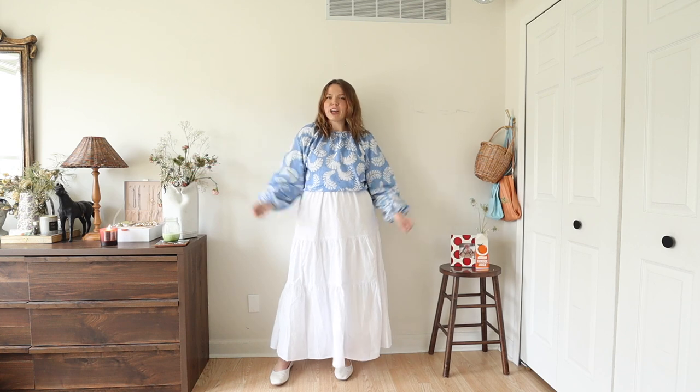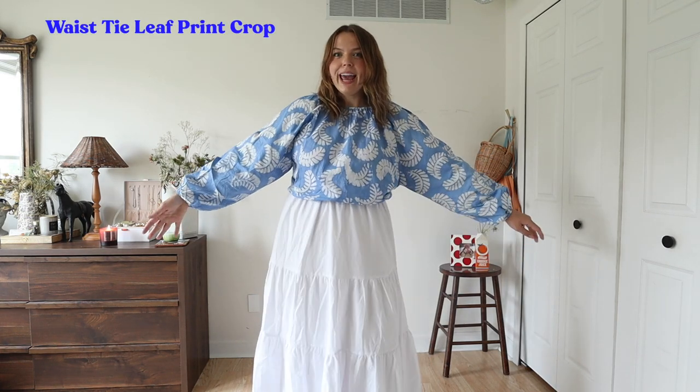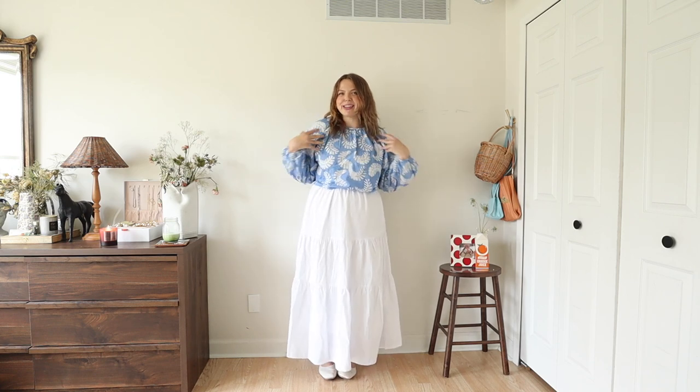If you see this super fun blue and white pattern top, it is actually a collaboration between Aqua and Studio 189 that is being sold on Bloomingdale's, who is the sponsor of today's video — so thank you so much to Bloomingdale's for sponsoring. I have a couple of pieces I want to show you from the Aqua and Studio 189 collection. This is the waist tie leaf print crop top and as you can see it hits perfectly. There's a little tie in the back so you can cinch it in if you want. I think it looks so cute with this white tiered skirt — super long. It feels very summery and makes me so happy. These colors together — I love blue, you guys know that.